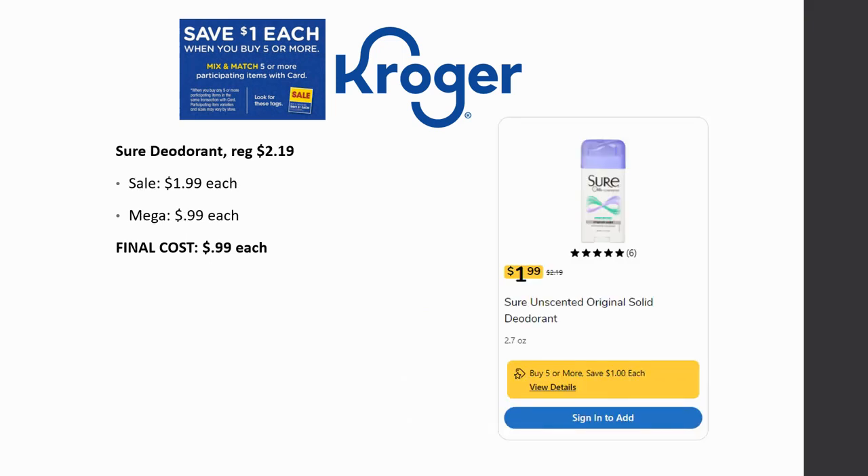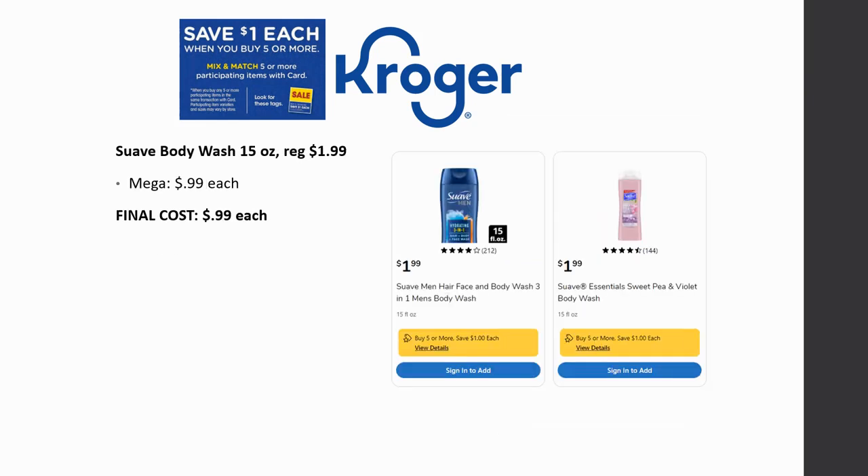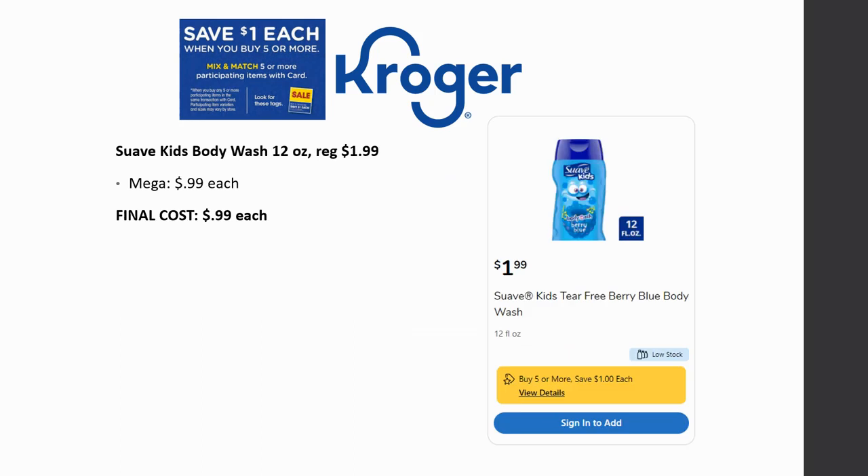Sure deodorant is regularly priced $2.19, on sale for $1.99, mega sale for $0.99 — final cost just $0.99 each, no coupons needed. Suave body wash 15 ounce is regularly priced $1.99, mega sale for $0.99. If you're signed up for the Suave email list, you may have access to a $2 off two coupon, which could make them free. Suave kids body wash is also regularly priced $1.99, mega sale for $0.99 — final cost $0.99 without any coupons.